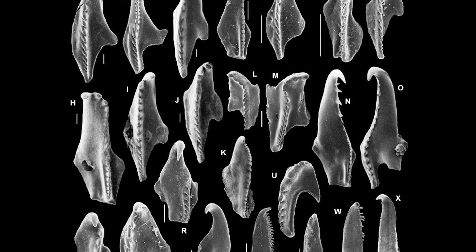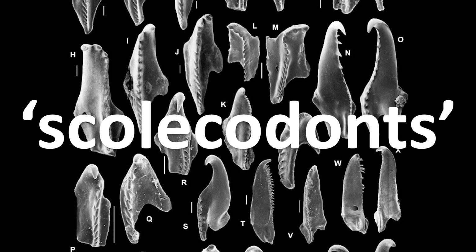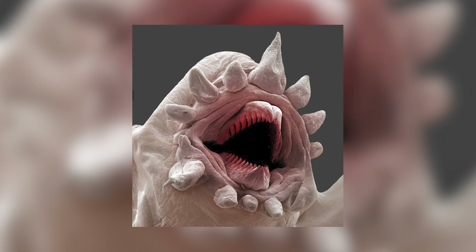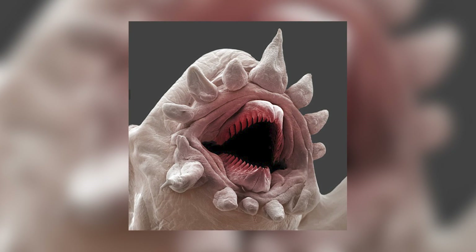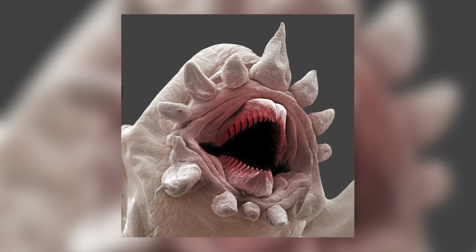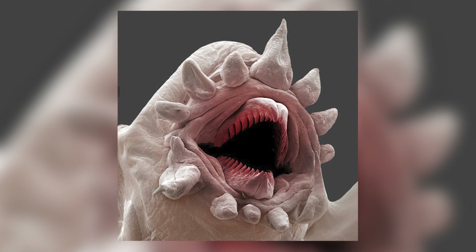These can be found as tiny microfossils called scolecodonts, and they're usually between about 0.1 to 2mm in length. These scolecodonts are actually the jaw parts of the worms, and are sclerotised, meaning they're hardened by the structural protein sclerotin and so end up being more likely to be preserved.